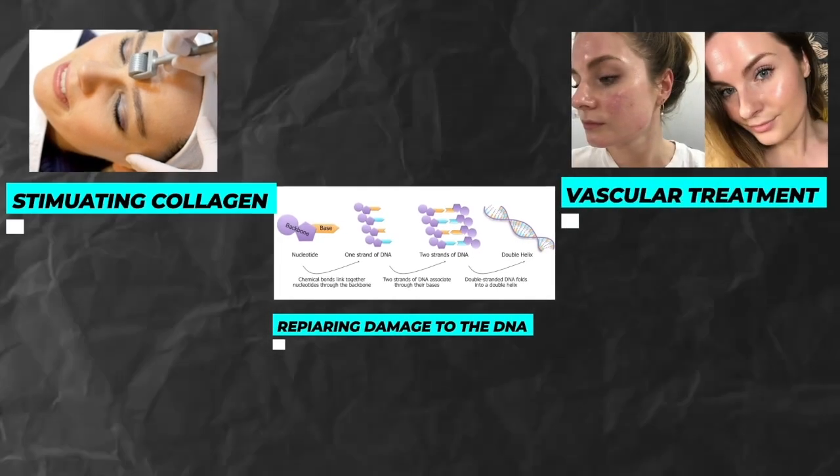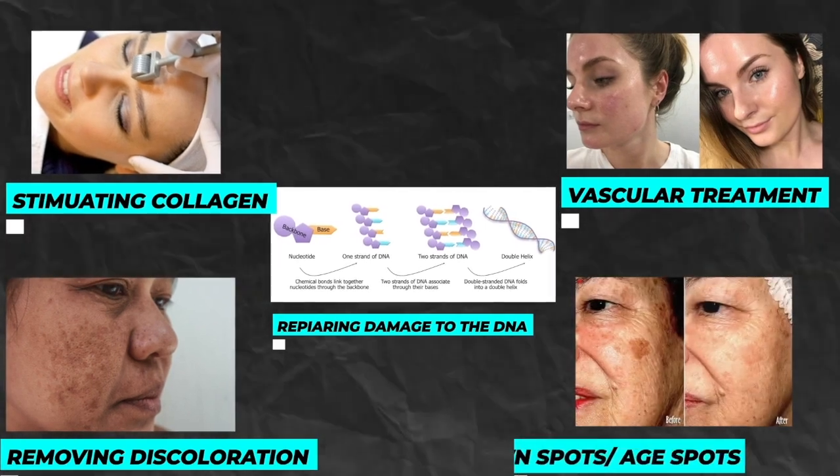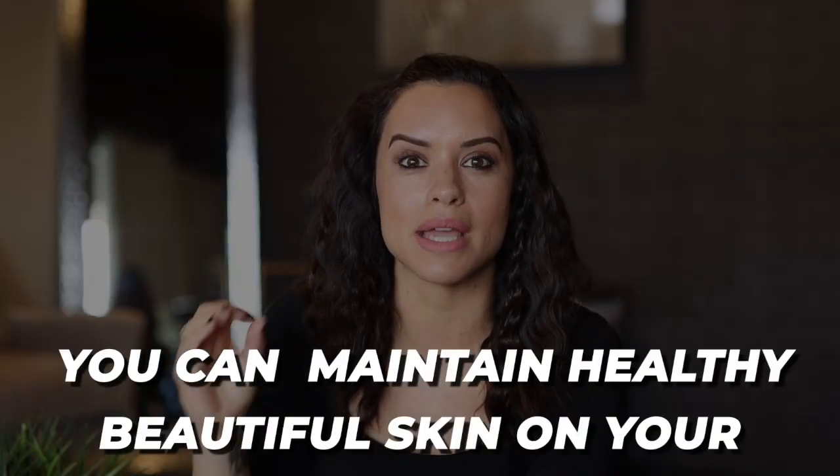Because stimulating collagen, repairing damage to the DNA, helping to break up vascularity, inflammation, as well as removing discoloration, brown spots, age spots — whatever you want to call them. Do I think she was doing that on her body? Yeah. We do that on people's bodies all day long, and we have women in their sixties and seventies whose arms and chest look just as good as mine. You can maintain healthy, beautiful skin on your full body when you're doing the right things. Do I think she did a series of three or six treatments? Hell no. I think she probably has somebody come to her house and do it every single month. Because when you're 80, your skin doesn't just look like that from doing it a couple of times. She's probably been doing this really consistently for several years — and that's what makes the difference: consistency and time.